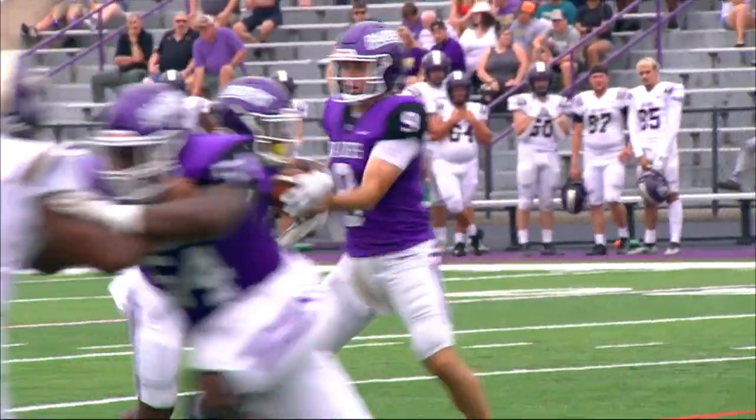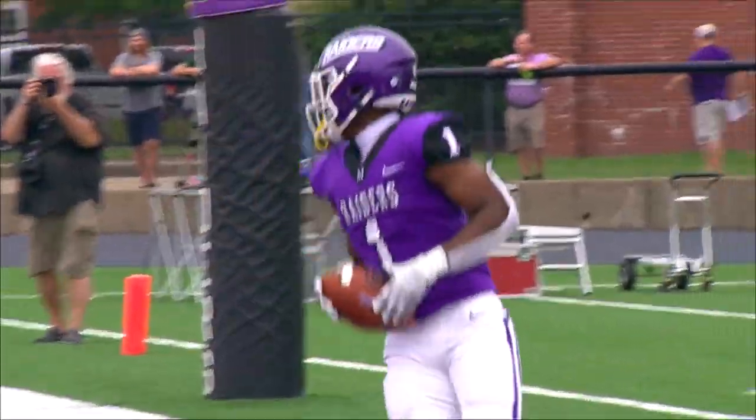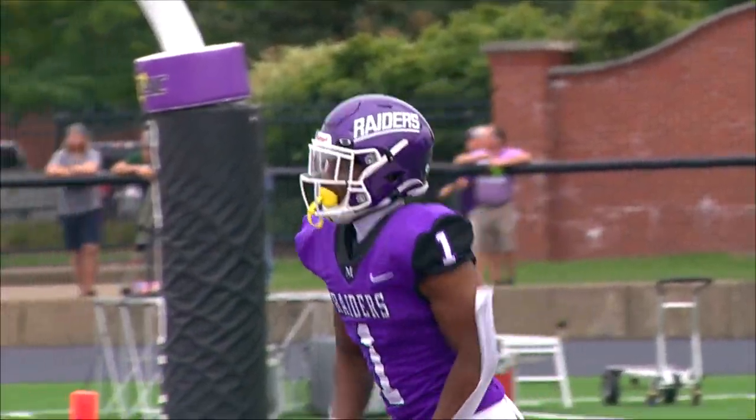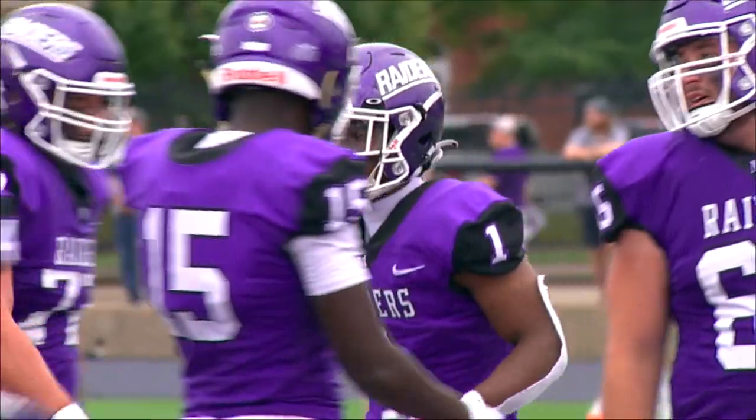Third and four — Redmond, first down, touchdown Mount Union! Redmond carries on third and four as the right side of the line opens it up, going in from nine yards out.